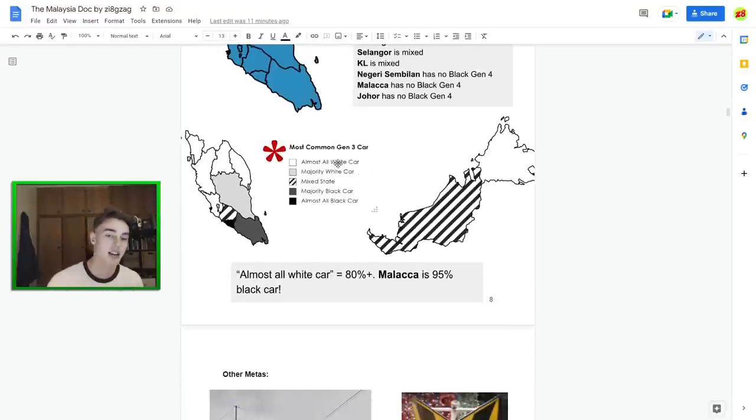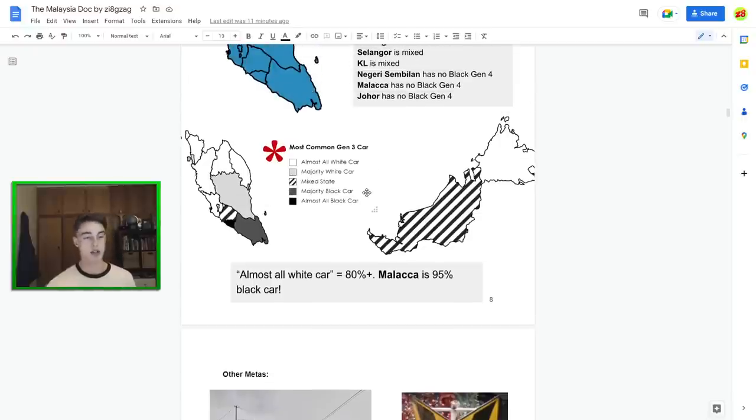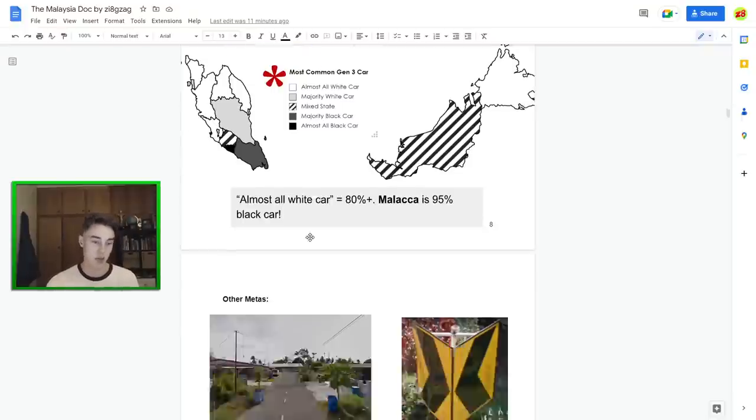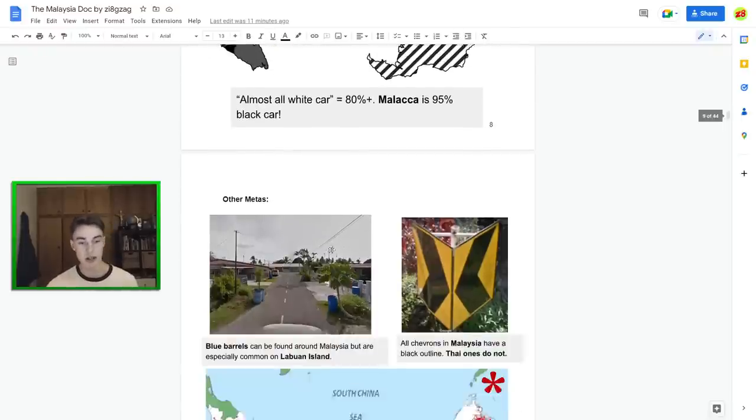In Generation 3, white car is much more common in the north and black car much more common in the south. The same pattern applies for Borneo — you can see a strong mix in Sarawak, whereas Sabah is 100% white car as mentioned. Malacca is worth knowing because it's about 95% black car, so you can be pretty confident sending black car there. The surrounding states all have it too, just not quite as commonly.